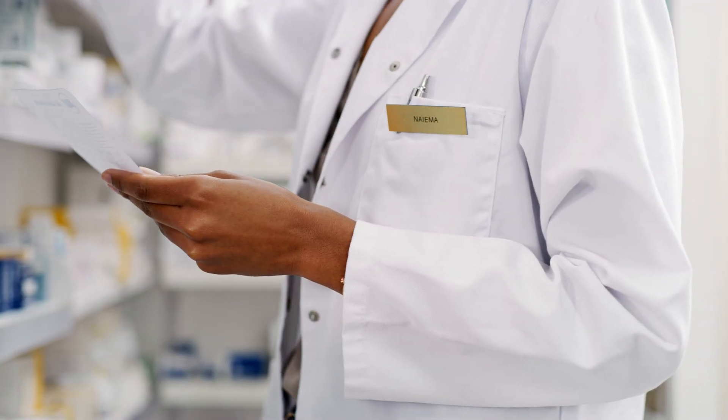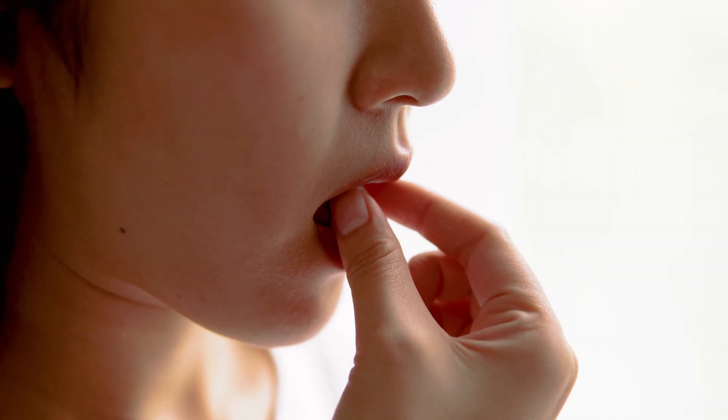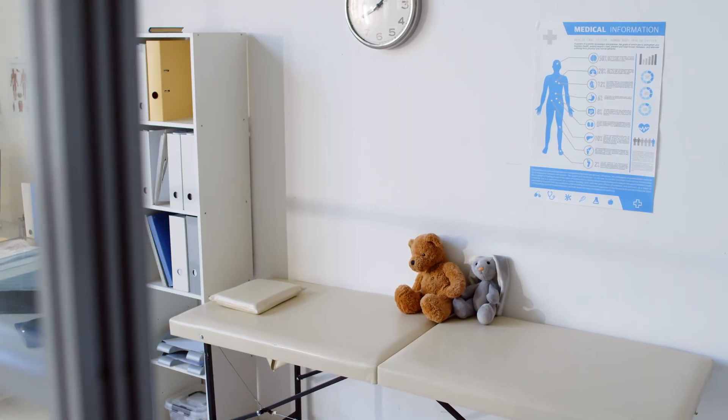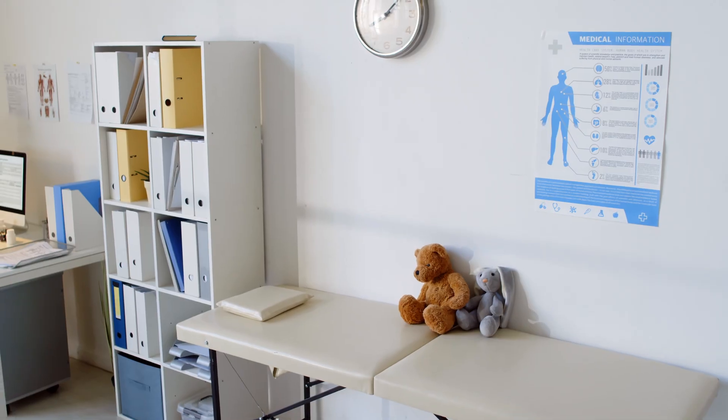There is a possibility to prevent Lyme disease after a tick bite. In situations of a high-risk tick bite, a single dose of an antibiotic called doxycycline lowers the risk of Lyme disease. This is safe for patients of all ages, including children. We took her to the doctor and gave her some antibiotics — it's better to be safe than sorry.